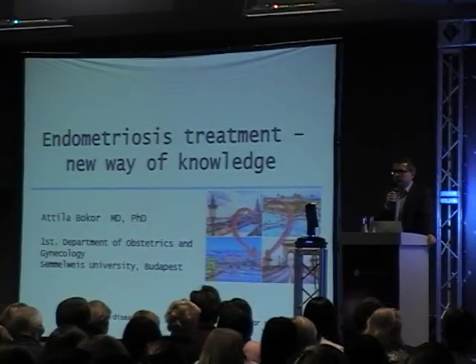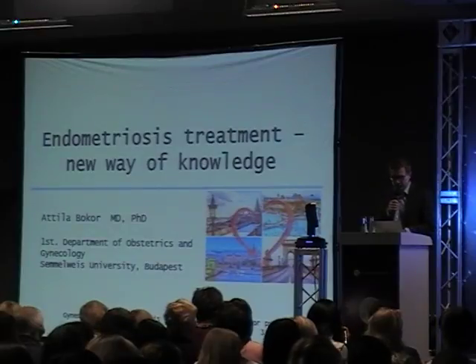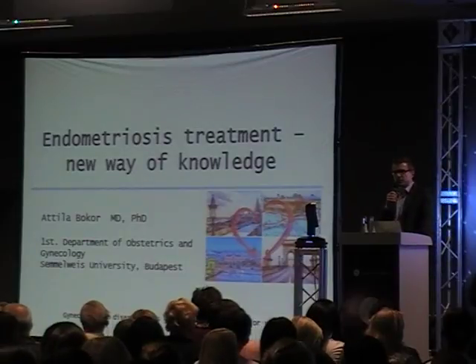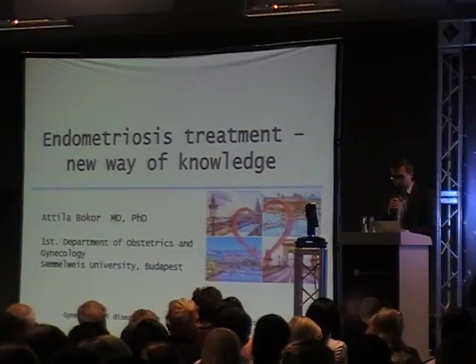I am Head of the Minimally Invasive Gynecologic Department and also the center of endometriosis. What I'm going to be talking about this morning is the novel treatment in endometriosis, both medical and surgical treatments.